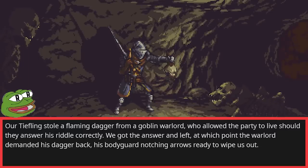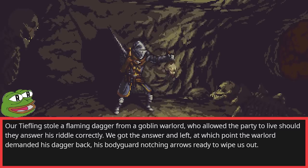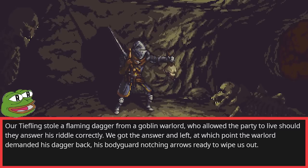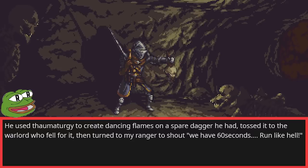Our tiefling stole a flaming dagger from a goblin warlord, who allowed the party to live should they answer his riddle correctly. We got the answer and left, at which point the warlord demanded his dagger back, his bodyguard notching arrows ready to wipe us out. He used Thaumaturgy to create dancing flames on a spare dagger he had, tossed it to the warlord who fell for it, then turned to my ranger to shout, 'We have sixty seconds! Run like hell!'